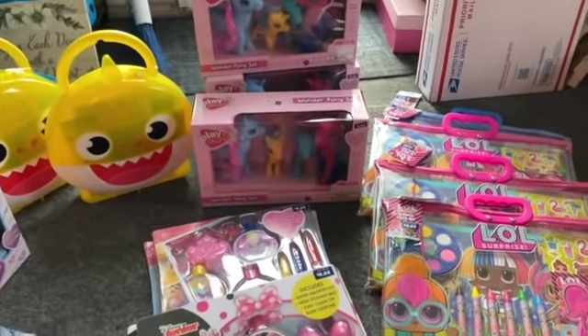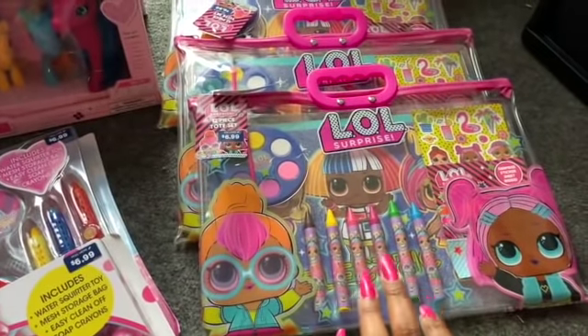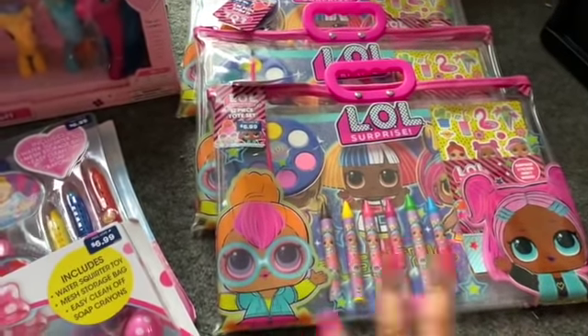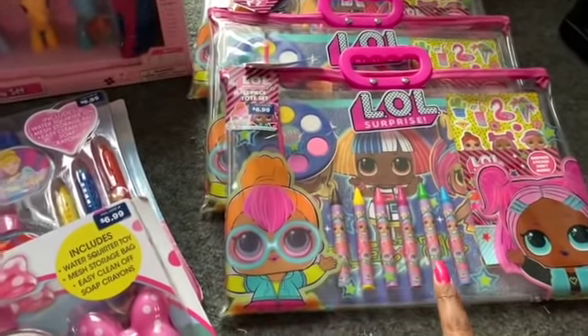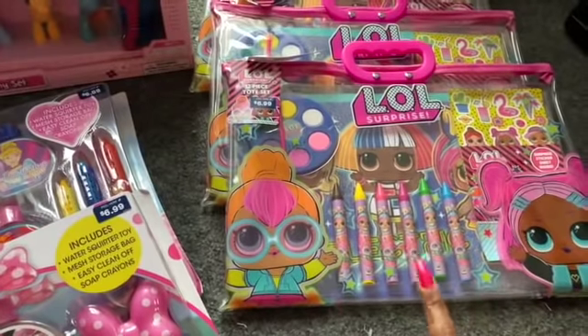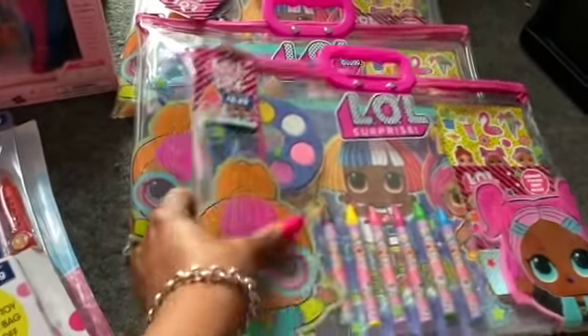I did pick up the LOL Surprise — last Christmas LOL was huge. These were $6.99 so they were $2.09 at 70% off. These are the surprise sticker sheet inside — it's like a little coloring activity set. I did pick up three of them.